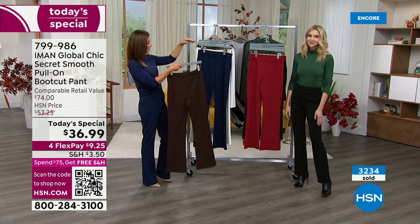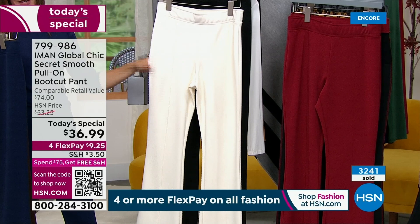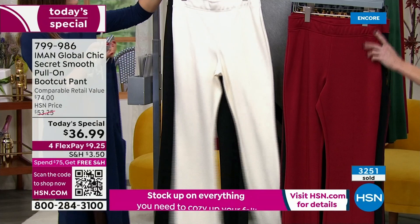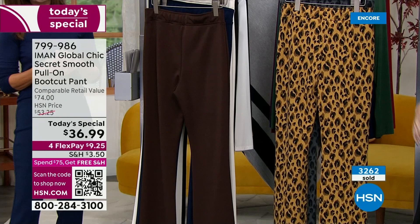I'm wearing the navy. We've got the chocolate. We have the cream, which has been very popular tonight — this will be the first to sell out. A lot of you will wake up tomorrow and you may not have all the sizes in that cream. It's always the best time to jump in and reserve yours. Black — you've got to have a great black pant to dress up for anything and everything this season. And this gorgeous rhubarb is definitely one of Kate's favorites.